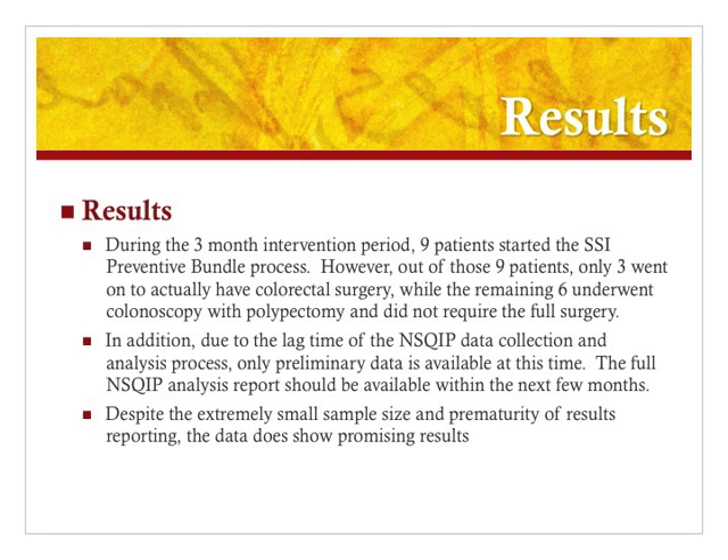The project took place over a three-month period, within which nine patients were started on the preventive bundle process. Out of these nine patients, only three were able to complete the entire process — including preoperative, intraoperative, and postoperative procedures — as the remaining six did not end up having the full colorectal surgery. Unfortunately, this resulted in an extremely small sample size. In addition, the NSQIP program coordinator collects data with a two- to three-month lag time, so as the study just ended on June 30th, the final data analysis will not conclude for another one to two months. We do have preliminary data, and the preliminary data is promising, so I still have some results to report.